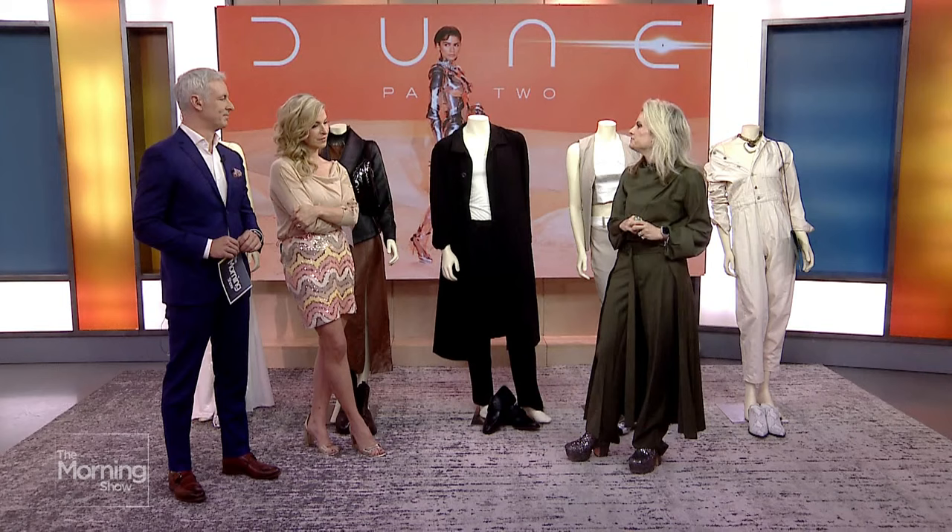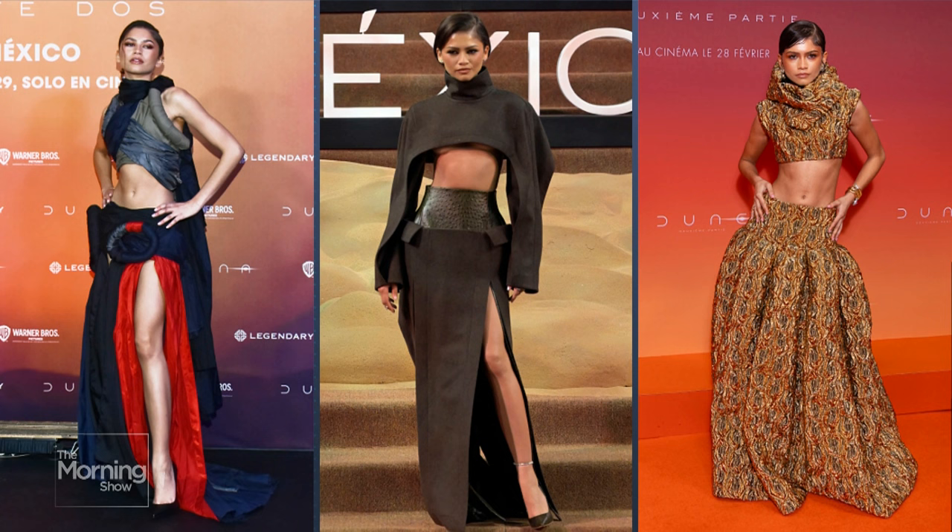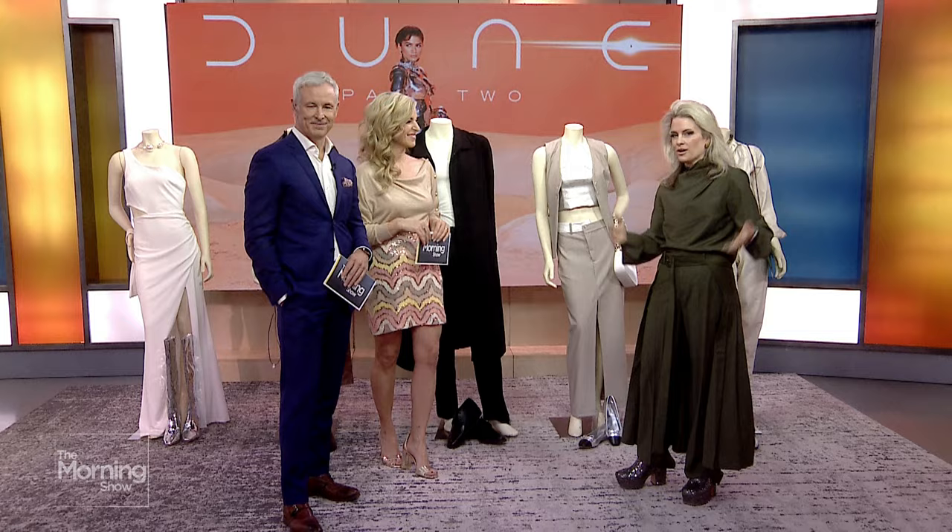Another look that is prompting a trend is the midriff-bearing look that Zendaya is doing. I don't think it's realistic for a lot of us to be wearing a two-piece, floor-length, high-slit gown in our day-to-day. But I love that we're seeing this again — it feels different, it feels fresh for a red carpet. Interestingly, it's skin-bearing but it's not overly sexy, which is a really interesting contrast. I think that's the volume and a lot to do with the structure — it looks really elegant. So how do we do that in real life?